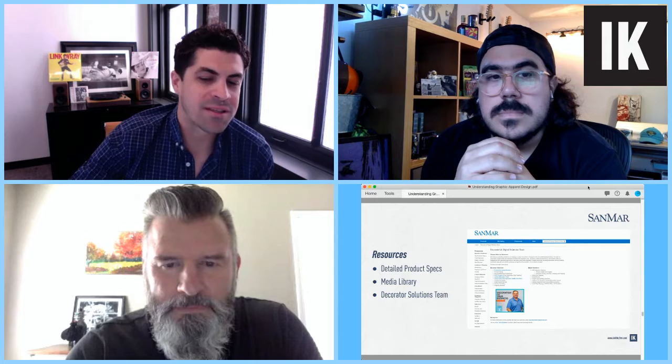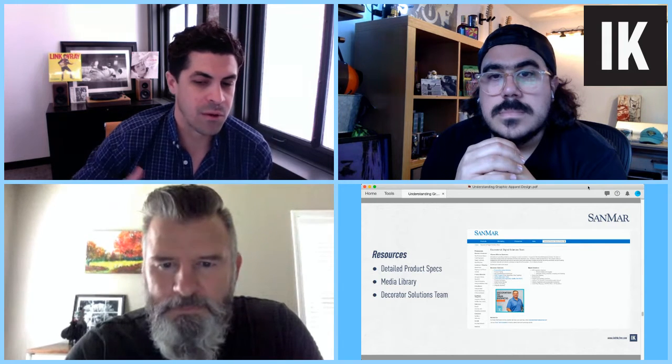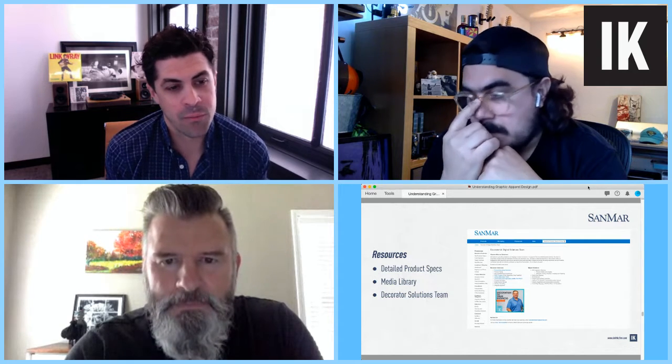I always like to start with the manufacturers and distributors prior to even going into our own product testing. Another resource would be Poly1. They use technical bulletins, following recommended parameters for decoration and extensive tips and techniques. Maybe Ray can talk a little bit about what Poly1 does for printers.